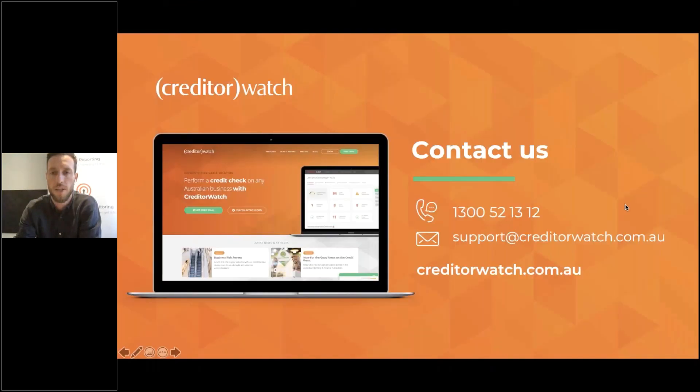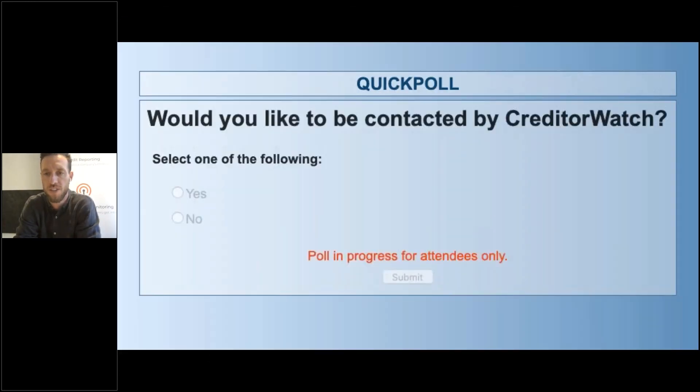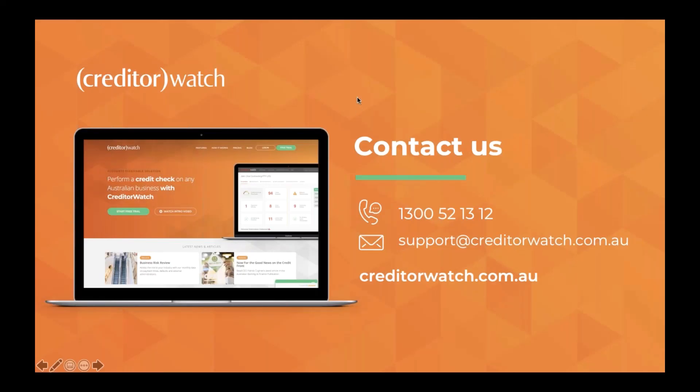Before we head off, I'd like to give everyone the opportunity to let us know whether you'd like to be contacted. I'll just launch a quick poll — feel free to say no, of course, but it's great for us to be able to target our questions. Thank you everyone for joining me today. I hope you got something good out of it. Don't hesitate to contact us if you have any questions. I do believe we have another webinar coming up, and if you don't join then, please have a safe Christmas and a fantastic new year. Hopefully we'll chat in some shape or form in 2021.